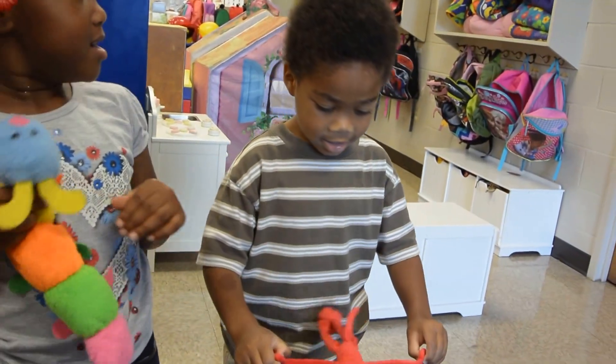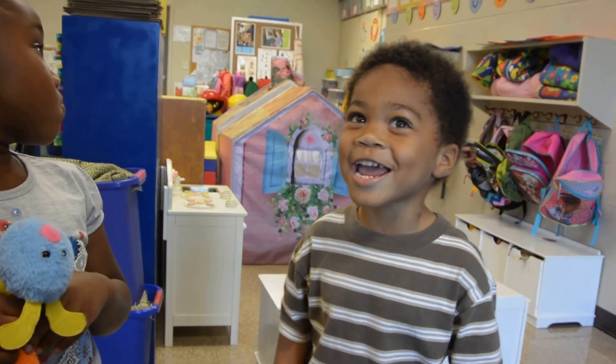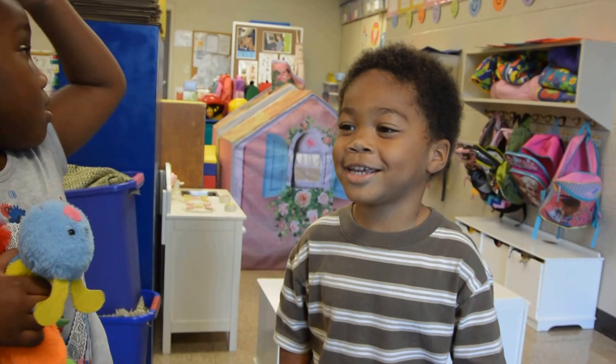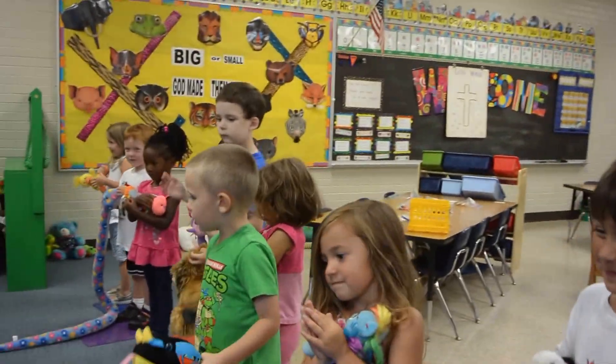Red monkey, red monkey, what do you see? I see colorful animals looking at me. That's what I see. That's what I see. The end! Yay, give him a hand!